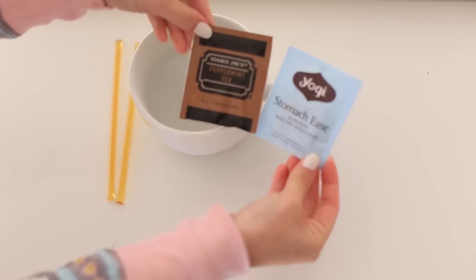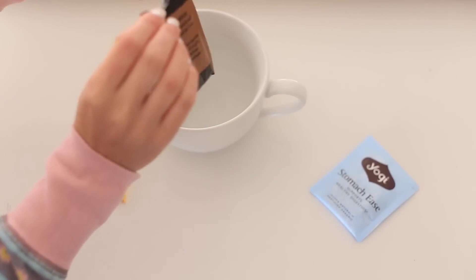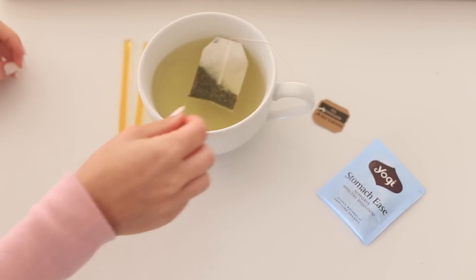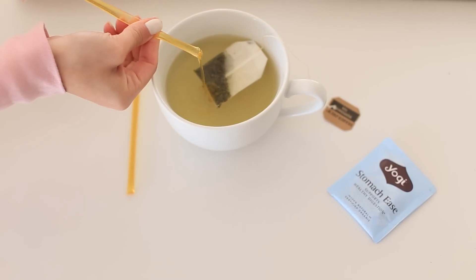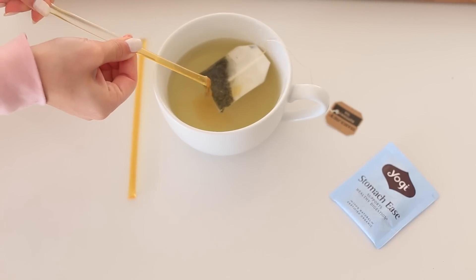Of course, hot tea — whenever I'm not feeling good I always love to drink hot tea. If you have a stomach ache, I definitely recommend peppermint stomach ease. I don't have a stomach issue right now; I have kind of a cough cold. So peppermint's really perfect. I'm just going to add a little bit of honey and bring it all over to my bed so I can relax.